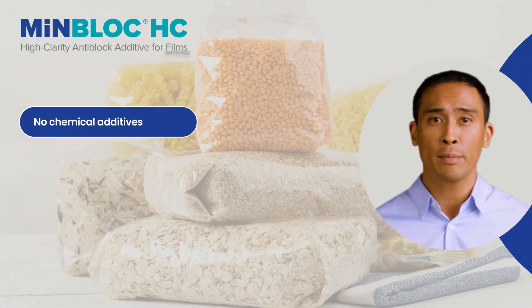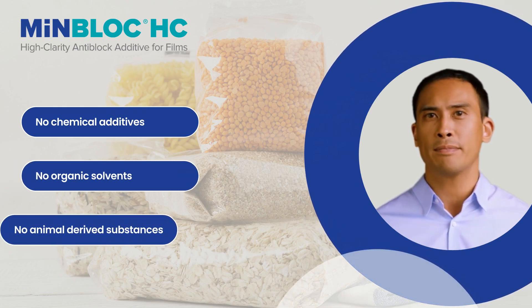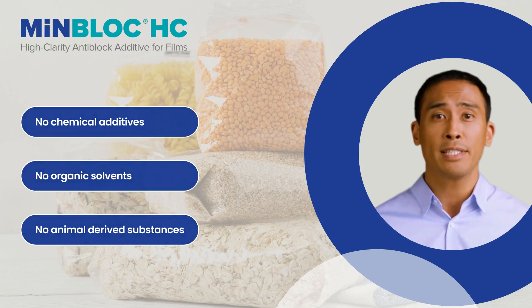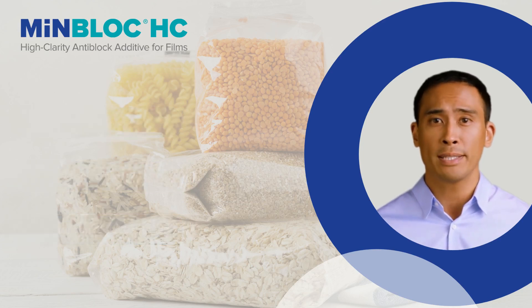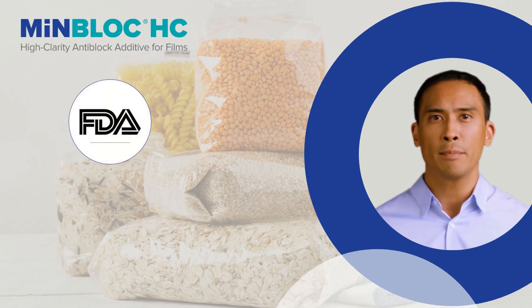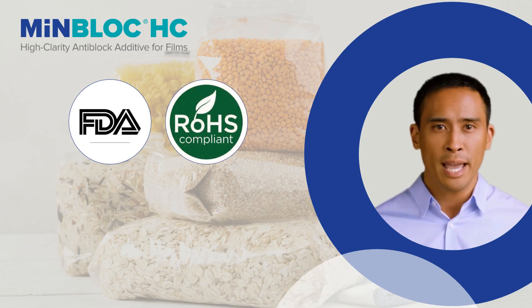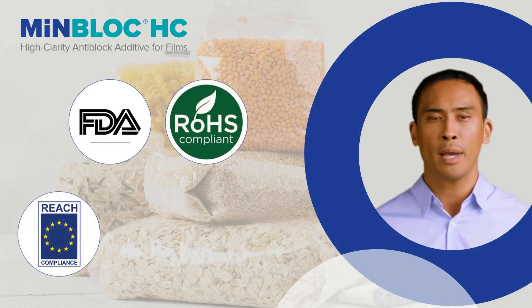MenBlock HC has no chemical additives, organic solvents, or animal-derived substances. MenBlock HC has received FDA approval for food contact applications by the U.S. Food and Drug Administration as a pigment dispersant and filler in all types of food contact polymers, and can be used at up to 50% by weight of the polymer.